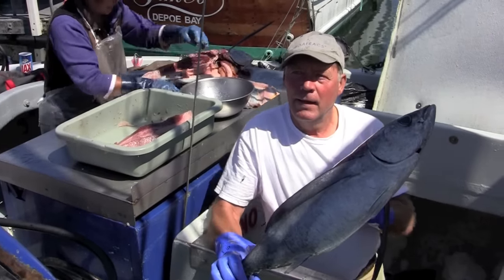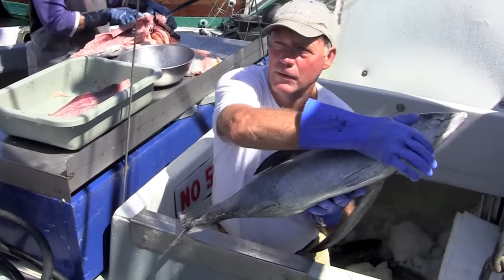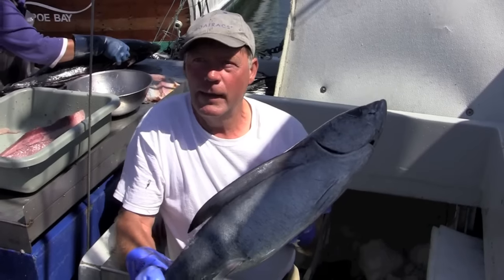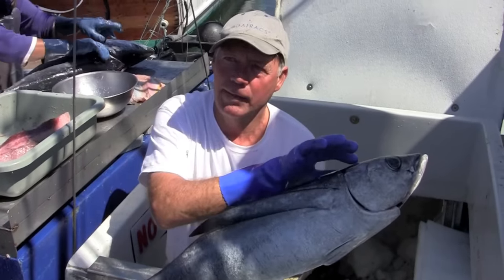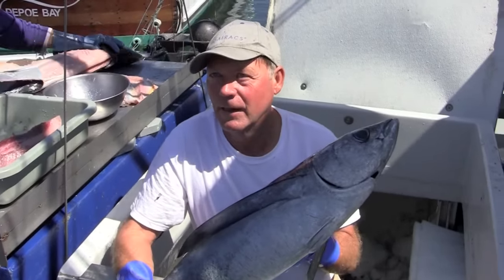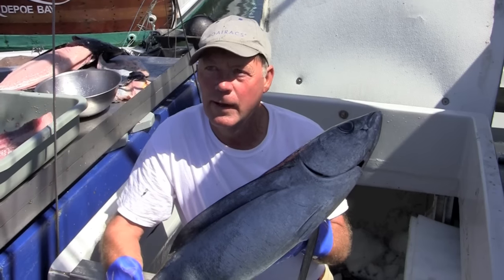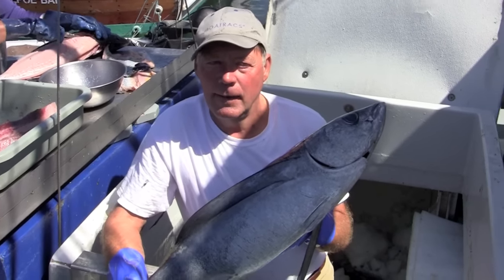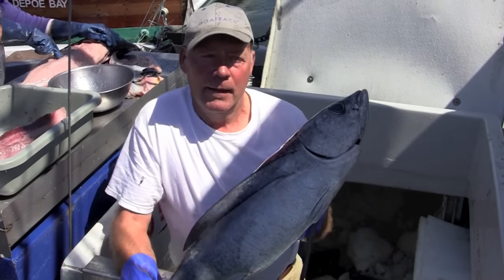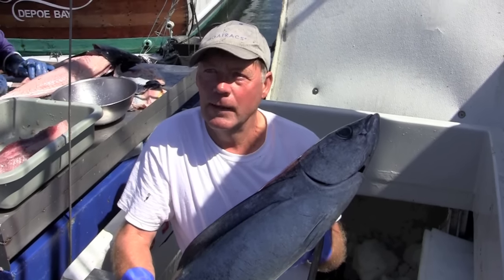'How do you cool them down once you catch them?' 'First when you land them, you cut right here — this bleeds them. You cut these two veins right below their heart, which is called bleeding them out. Then when you put them on the deck, right away you stick them in the head with a spike, right in the brain, to kill them instantly so they don't flop around and spread blood everywhere. You leave them on the deck about 15 minutes to bleed out, then put them in a saltwater and ice solution — a brine — for about 20 to 30 minutes, which gets a lot of their body heat out. That way when you put them in the fish hold ice, they don't melt all the ice. It's pretty important to cool them down first before you put them in the ice.'